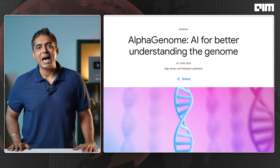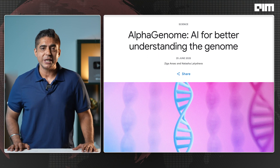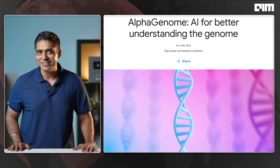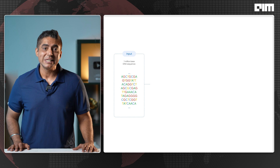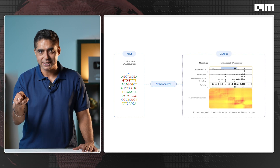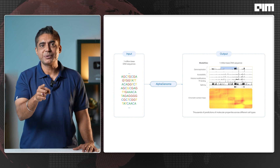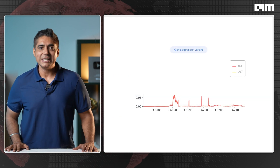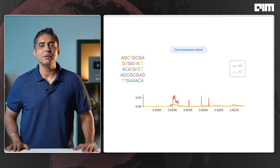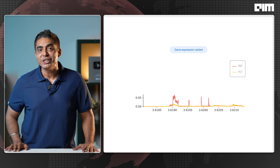Just five days ago, Google DeepMind dropped AlphaGenome — a model that predicts how DNA mutations affect gene regulation. Amazing, right? But here's the distinction: AlphaGenome is a map; CHAI-2 is a weapon. One helps us understand disease, the other helps us fight it. Together, they signal something seismic — a shift from empirical biology to deterministic molecular engineering.